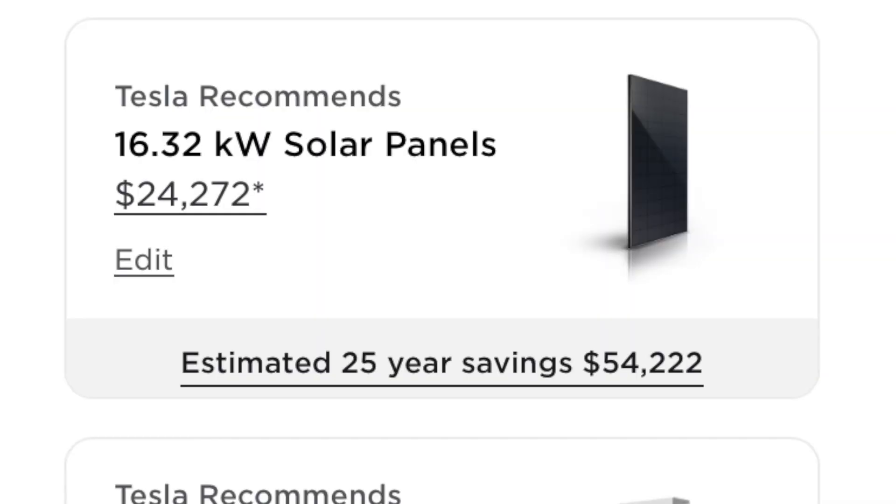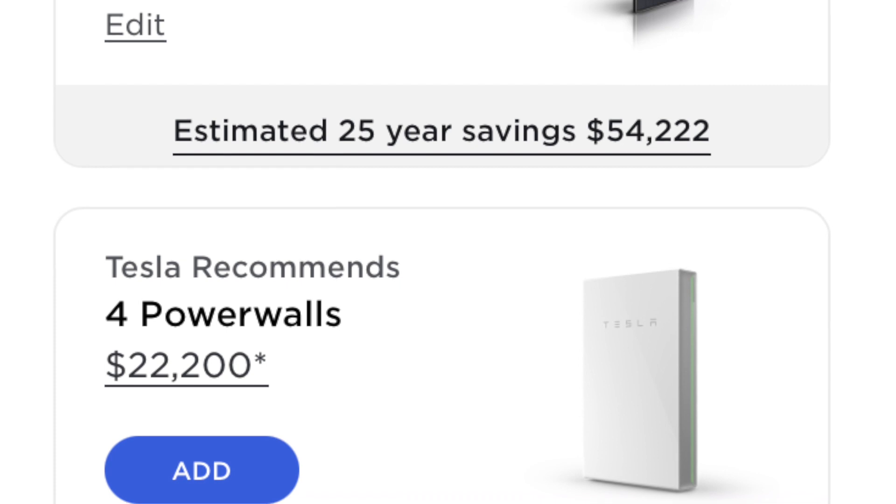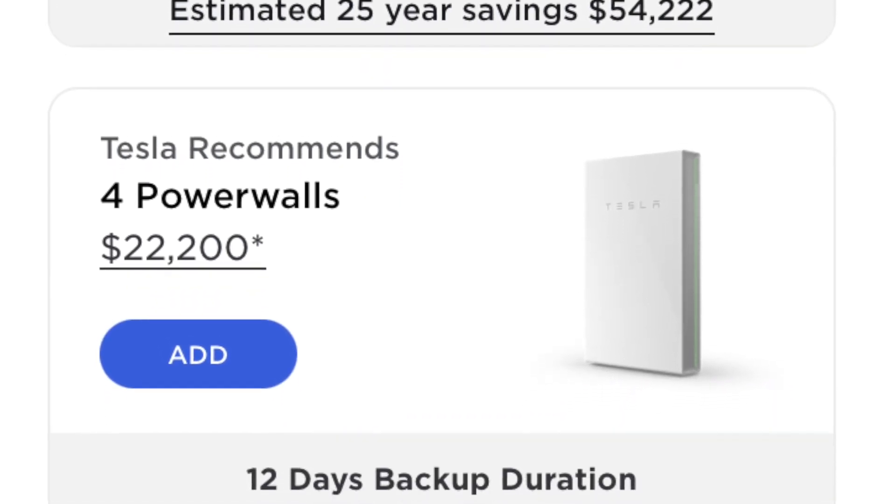You could use a Powerwall to avoid buying power at expensive times, instead feeding your house with batteries during expensive times. Unfortunately, you cannot buy the Powerwall by itself anymore — you have to buy it with a solar panel system. That's a bummer because we were looking into purchasing one; we just don't know if we'll be in this house long enough to make solar make sense, but the batteries we could move with us. Tesla has gotten rid of that option, and I hope they reintroduce it so we can just buy the batteries by themselves.